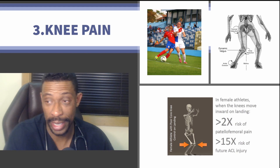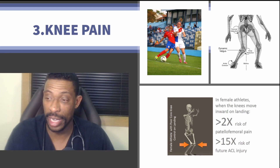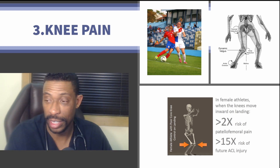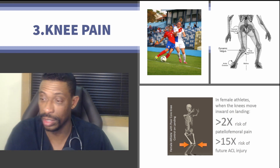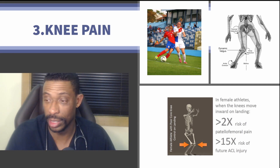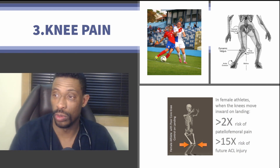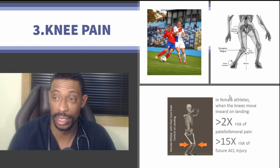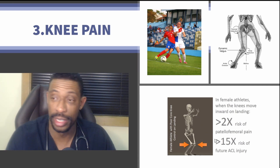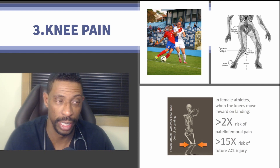Number three would be knee pain, which can happen from a number of different things. Particularly in female athletes, there is a 15-times greater risk of ACL injury when knees go inward, and a landing pattern that can increase the risk of patellofemoral pain to twice the normal rate. Treatment options include addressing ligaments, intra-articular injections, and other interventions within the context of the knee to improve pain.